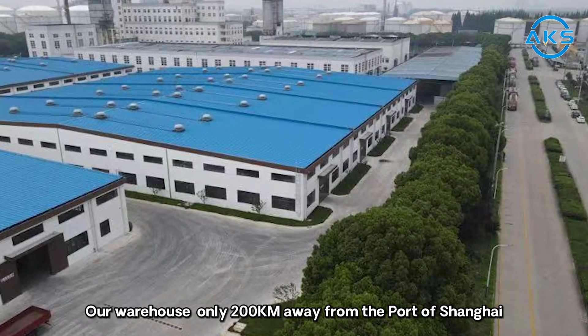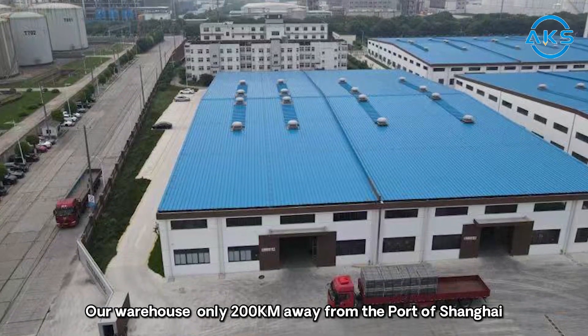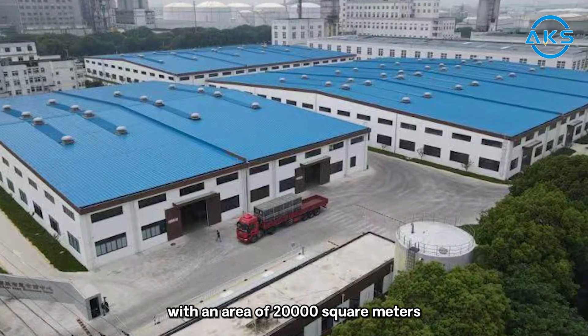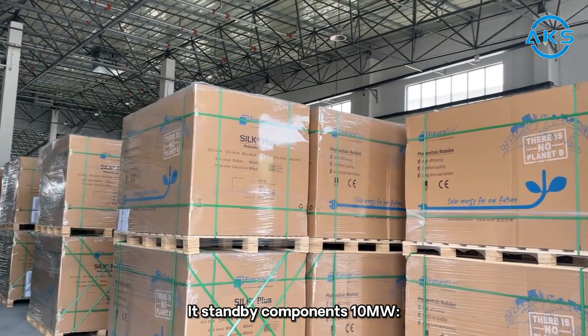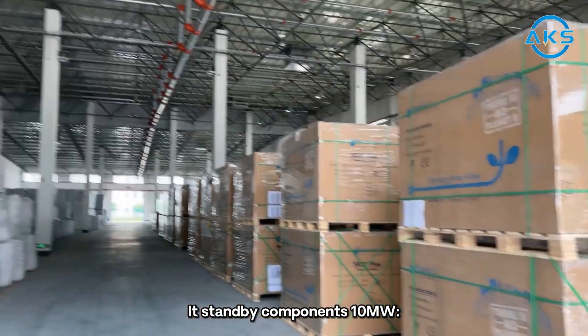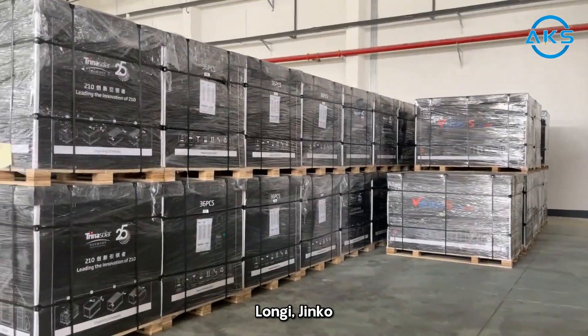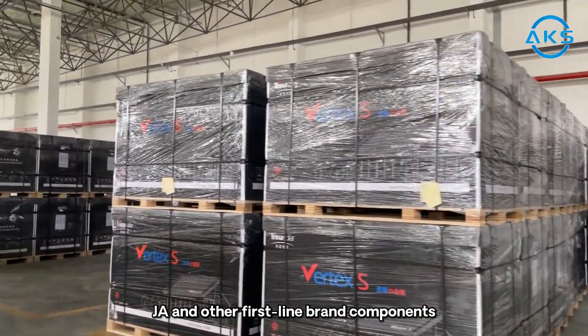Our warehouse is only 200 kilometers away from the port of Shanghai, with an area of 20,000 square meters. It has standby components of 10MW capacity, stocking X, N brand, Trina, Longi, Kinkou, JA, and other first-line brand components.